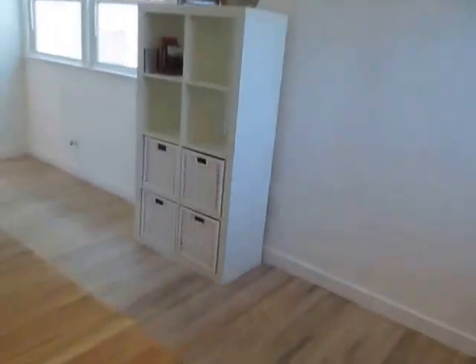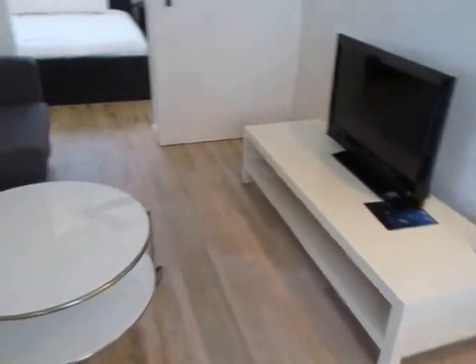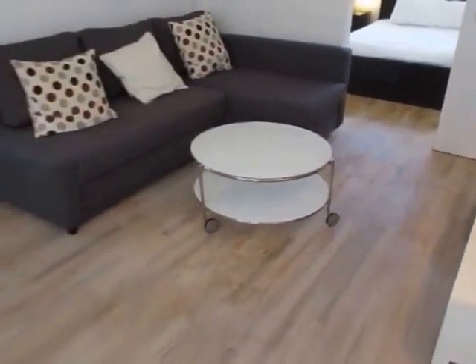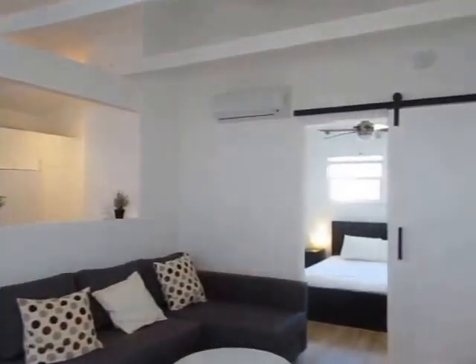This is a bright upper unit. It gets great natural lighting and it features real hardwood floors, air conditioning, and a flat screen TV.